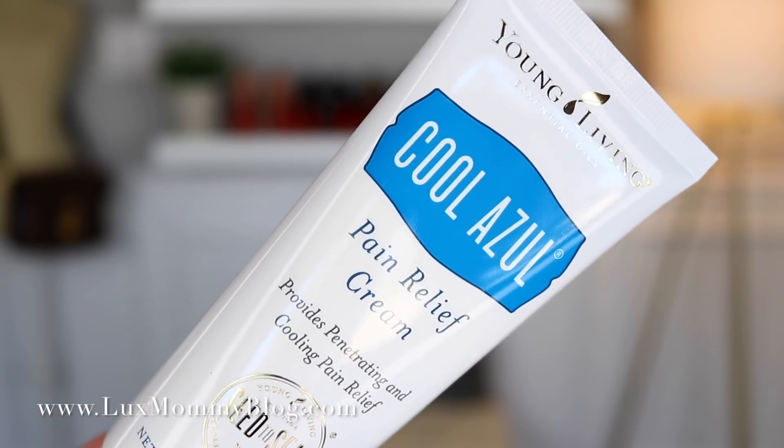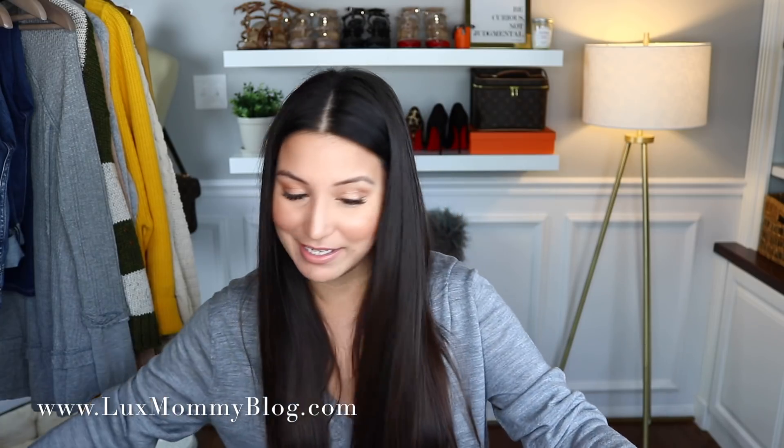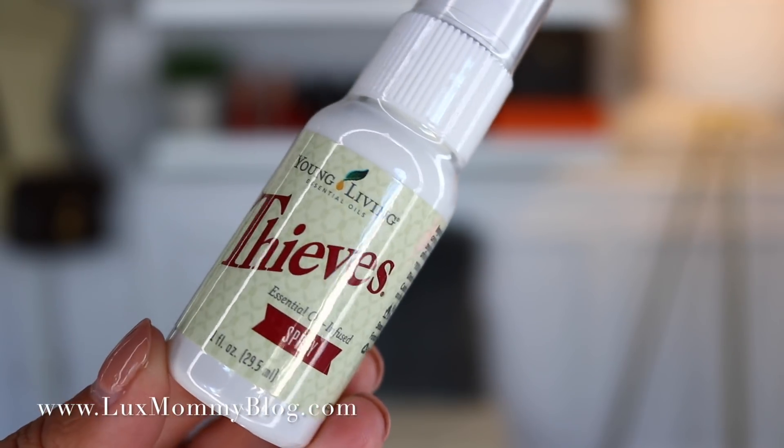I got another Cool Azul pain relieving cream — I've been using it almost every single night. I also got another Animal Scents shampoo for the dogs, and the Thieves spray, which is a must for me year-round. I keep one in my purse at all times; I love it.